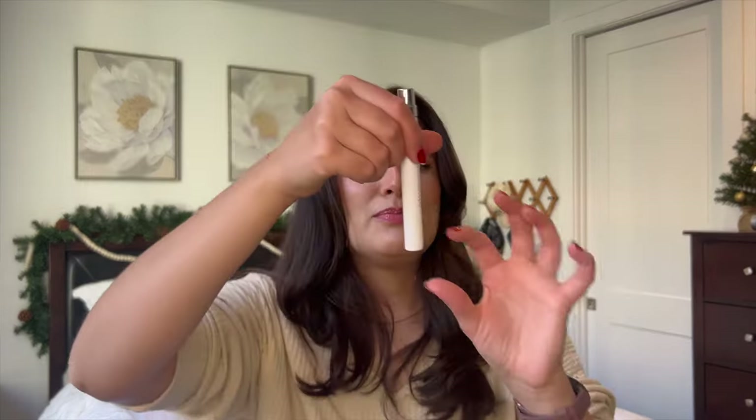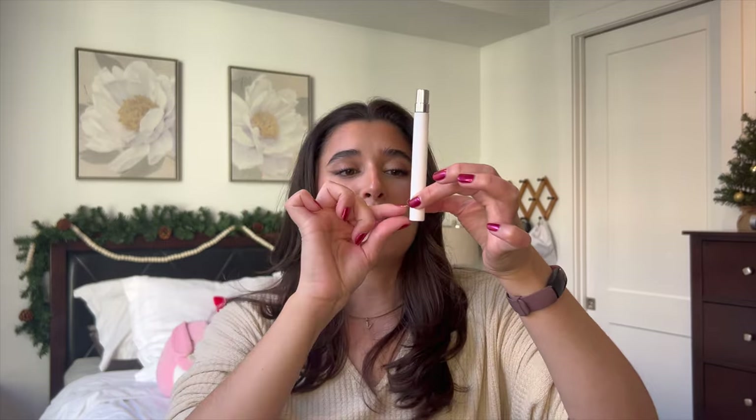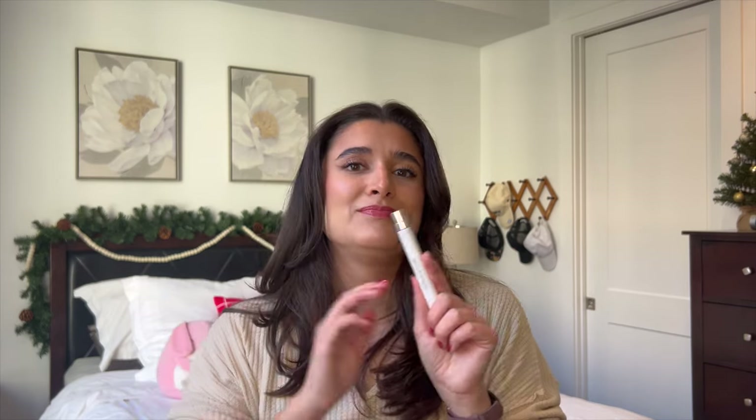I probably won't put the Glossier oil mist in a project again — it's more of an everyday necessity. It's a really great item; I recommend it if you need an oil that doesn't feel like an oil. It dries really quickly and feels so nice. And then I have the Ariana Grande Maud Vanilla Perfume — I barely have any left, I'm pretty much almost done. It's nice but it does not have any staying power, which makes me a little sad. It smells really good when you first put it on though.